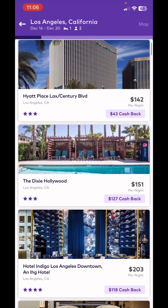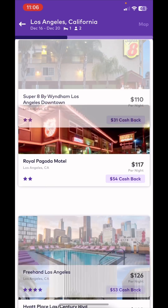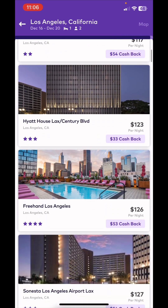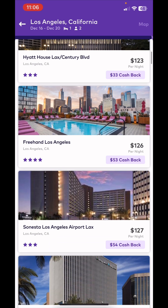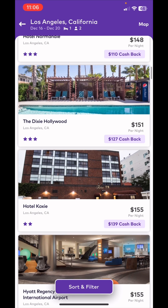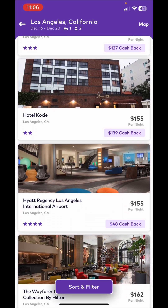For example, if I want to stay at this hotel from December 16th to the 20th, I get $33 cash back. You can filter to see how much you can get for each hotel stay. The important thing is you will not get the cash back in your account until after you've actually stayed at the hotel. I picked December 16th to the 20th, so I'll actually get the cash back in my wallet on the 21st — the next day after checkout, using the card on file.